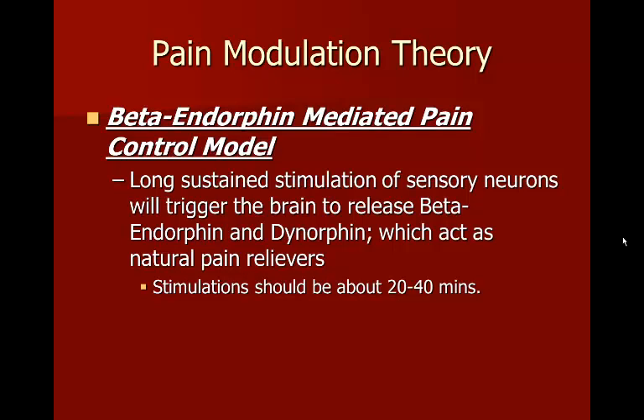Finally, the beta endorphin mediated pain control model also involves providing uncomfortable stimulation, typically through strong e-stem. The patient is hooked up to a strong electrical stimulation turned up to near the limit of tolerance, and it is left on for about 20 to 40 minutes. This prolonged stimulation causes the body to release natural opiates into the bloodstream. After the e-stem is removed, the patient continues to feel the effects of pain modulation for 30 to 40 minutes, or even a couple of hours, because the endorphins remain circulating in the body.